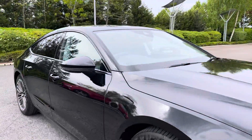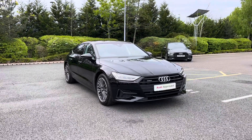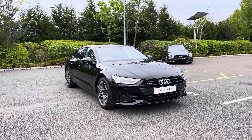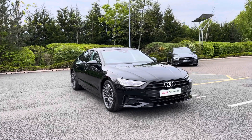Thank you for coming on a 360 tour of this approved used Audi A7 Sportback Sport Edition. If you would like any more information on this vehicle please do give our team a call. If you stick around we are going to go on a more in-depth tutorial around the vehicle's interior to highlight some of its interior and tech features.